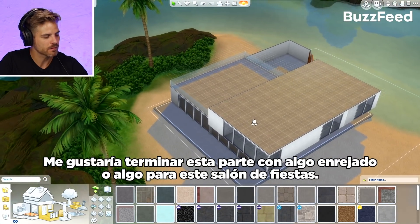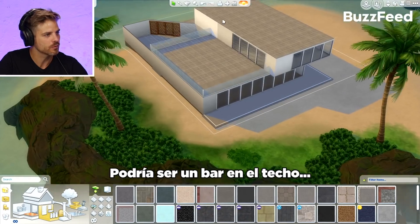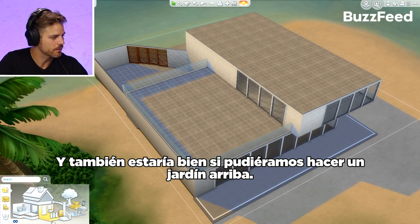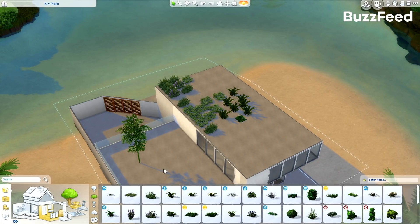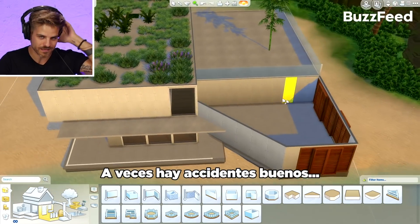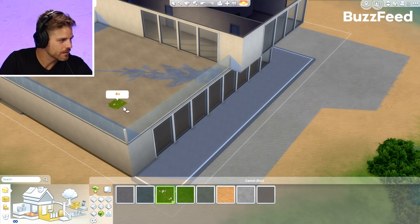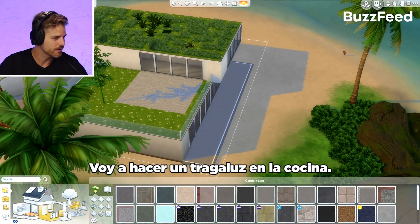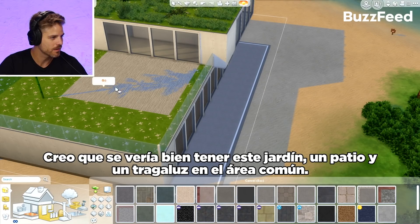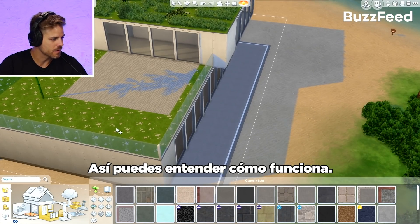It'd be cool to wrap it up with some kind of trellis or cool element off this party area up here. It could be like a rooftop bar, and this would be cool as a rooftop garden. Sometimes it's happy accidents — you're playing around with things and come across something you like. Oh, I think I found the garden — there's literally a garden tool, and that's actually really nice. Let's do a skylight over the kitchen because it'd be cool to have this garden patio skylight communal space, so the communal spaces are all connected visually.